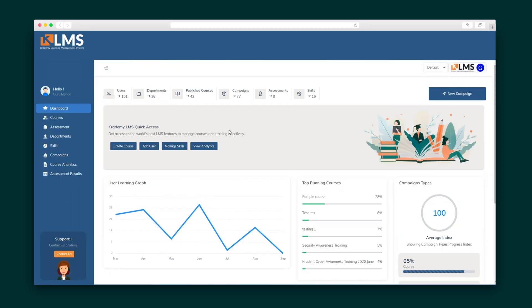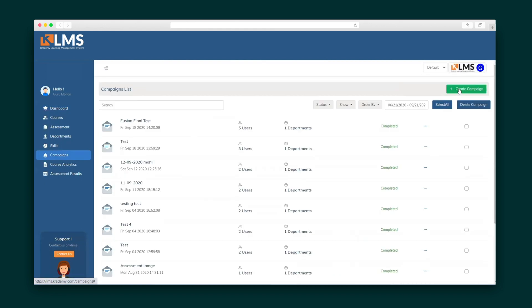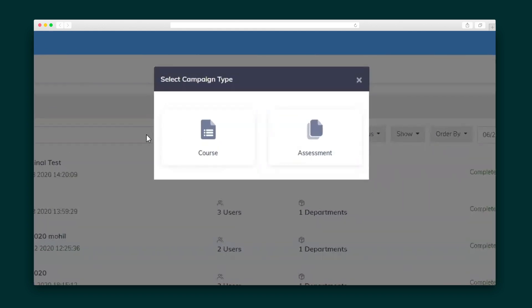The main dashboard keeps track of your users, published courses, and more at a glance, and creating a new campaign is only ever one click away. In Kratamy LMS, a campaign can be either a course or an assessment.